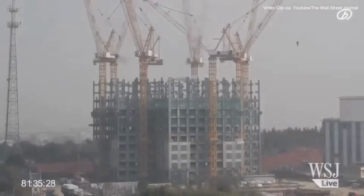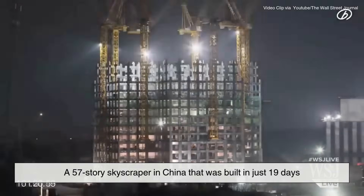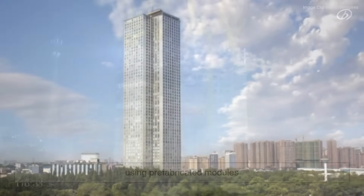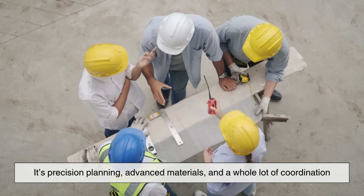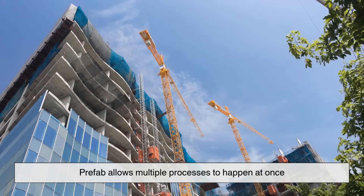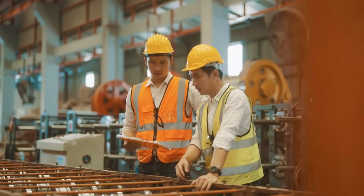A great example of this is a 57-story skyscraper in China that was built in just 19 days using prefabricated modules. That's right, 19 days. It's not magic — it's precision planning, advanced materials, and a whole lot of coordination. Prefab allows multiple processes to happen at once: foundation work on-site while modules are built in a factory.